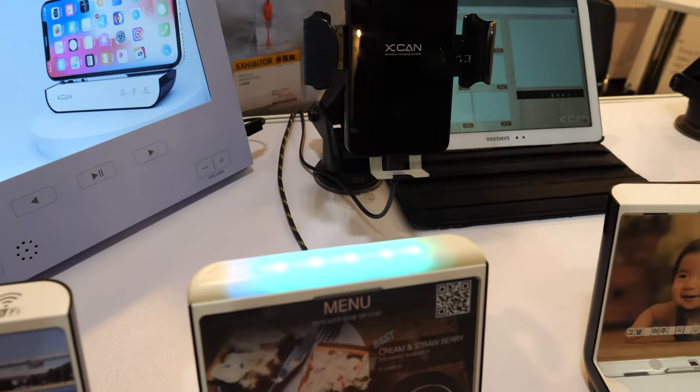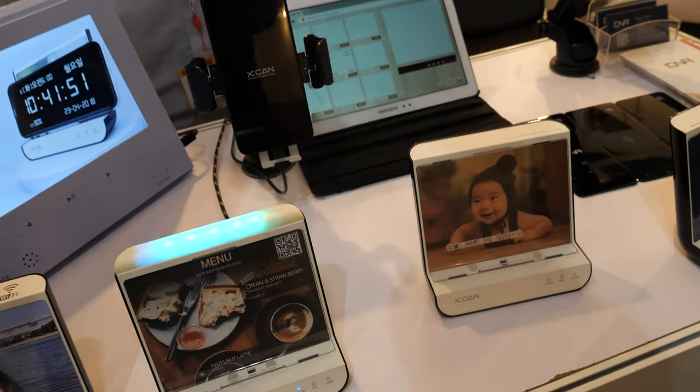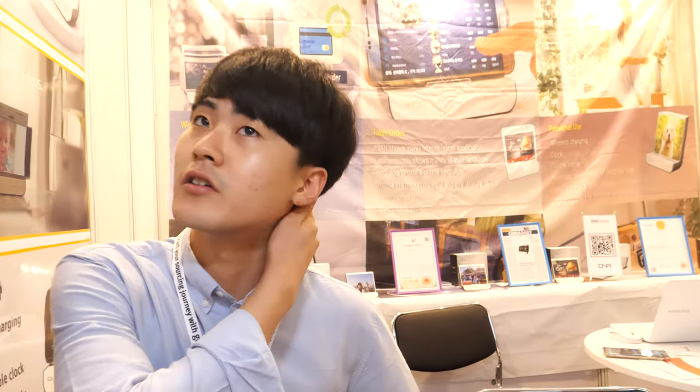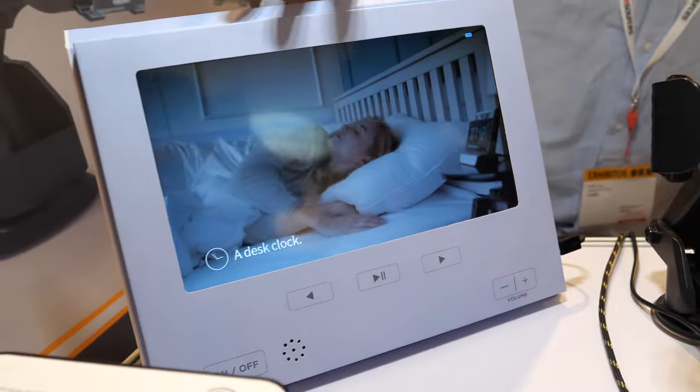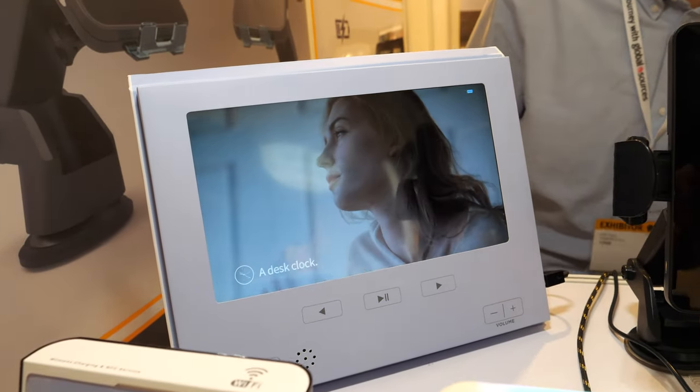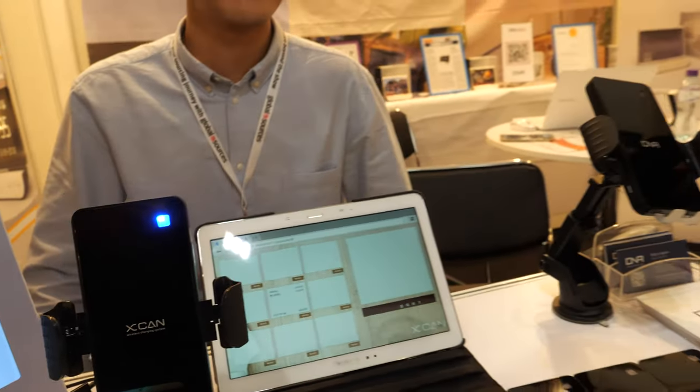When customers pick up, there will be a sound notification. We are already selling this. We are making a project with Japan — in Japan they love to have automatic food ordering. Every restaurant needs this, actually, especially in the hotel industry.